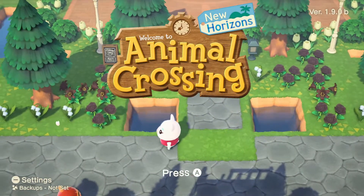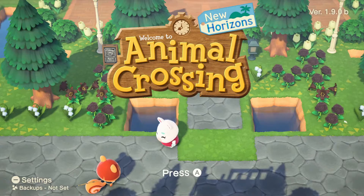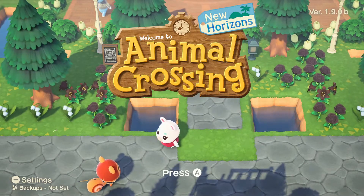Welcome back to Just Fun Stuff. It is day 99 here on Funland and before we get started, don't forget to leave a like and subscribe.